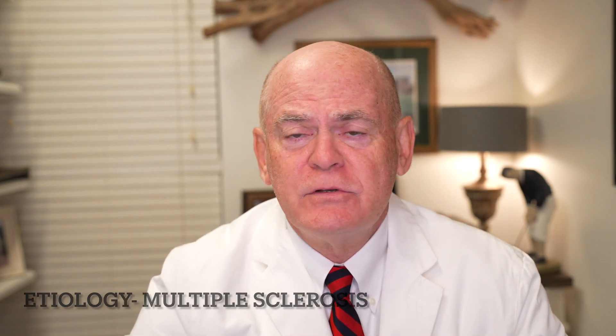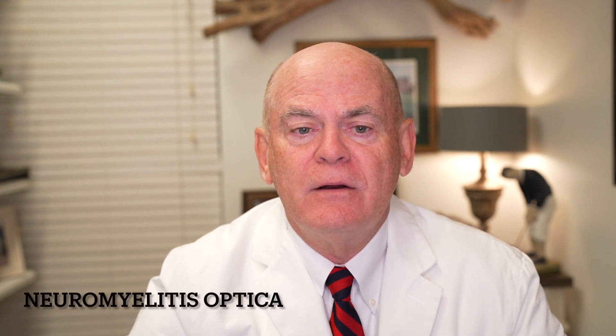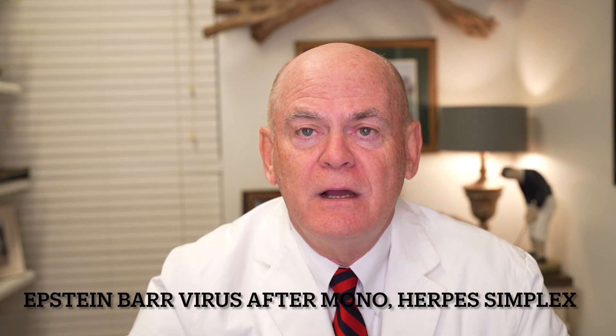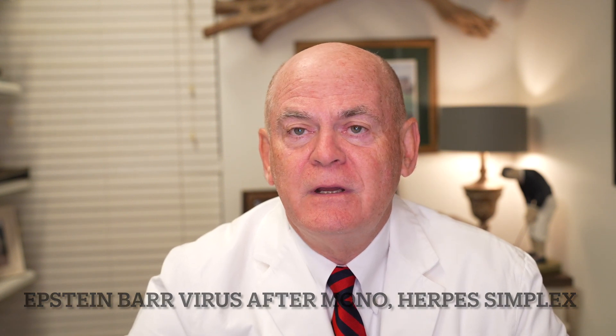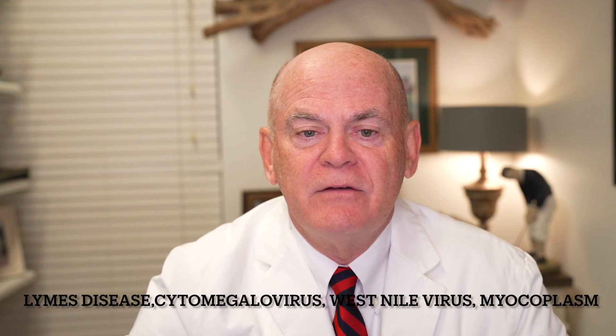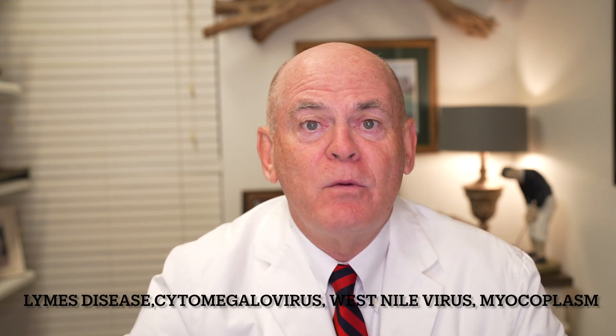We all think of multiple sclerosis when we see transverse myelitis, so you want to come back and do an MRI of the brain. Neuromyelitis optica is a rare condition we'll talk about later. You can see it with Epstein-Barr virus after mono, with herpes simplex or herpes zoster after shingles, and with other diseases like Lyme's disease, cytomegalovirus, and West Nile virus.